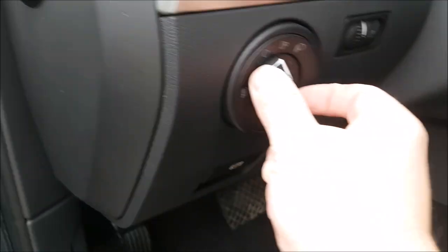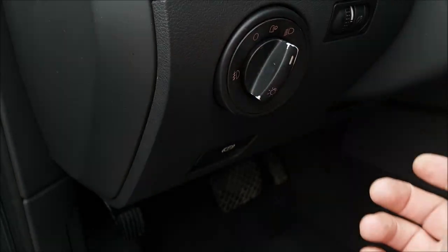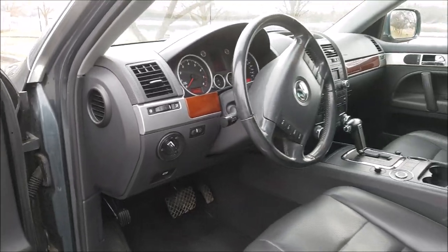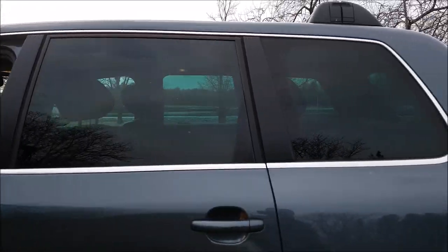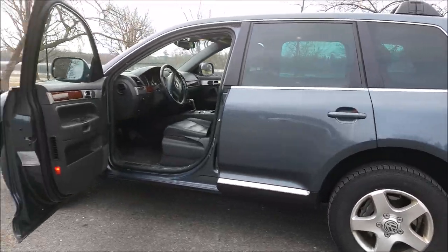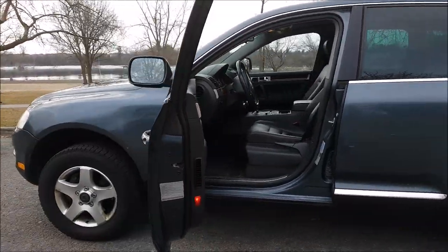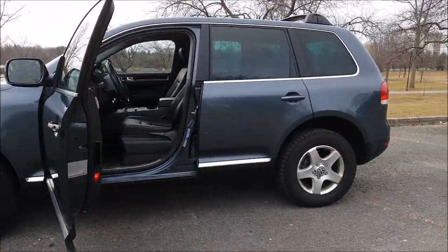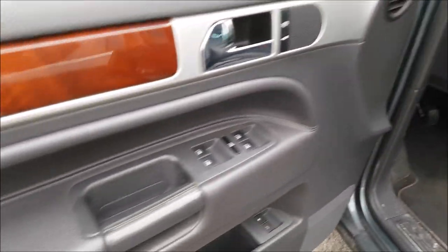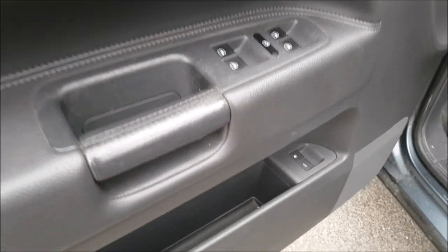Being that this is the base model, it features manual headlights and parking lights. The off position turns everything off, and if you turn and pull it back it does have fog lights, which are standard on the base models for the North American market. One reason I bought the base model is that reliability seems to be better — there are fewer electronics, so fewer things to break, such as the air suspension.